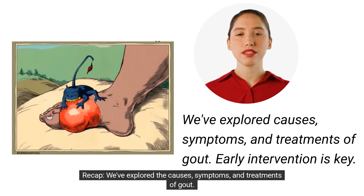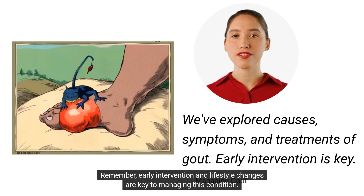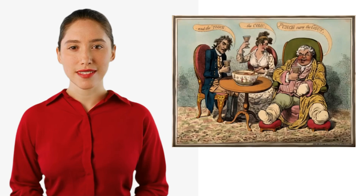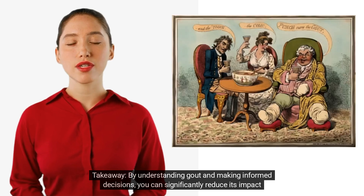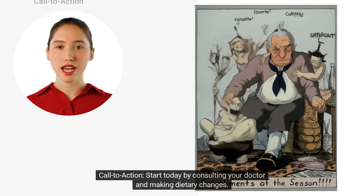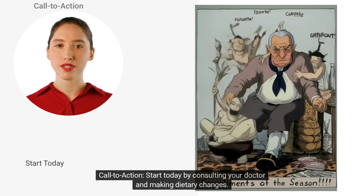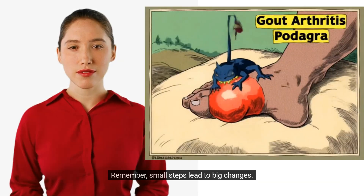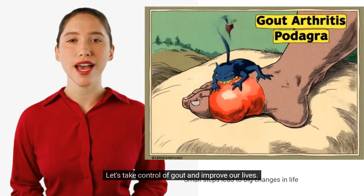Recap: We've explored the causes, symptoms, and treatments of gout. Remember, early intervention and lifestyle changes are key to managing this condition. By understanding gout and making informed decisions, you can significantly reduce its impact on your life. Start today by consulting your doctor and making dietary changes. Together we can manage gout effectively. Remember, small steps lead to big changes. Let's take control of gout and improve our lives.